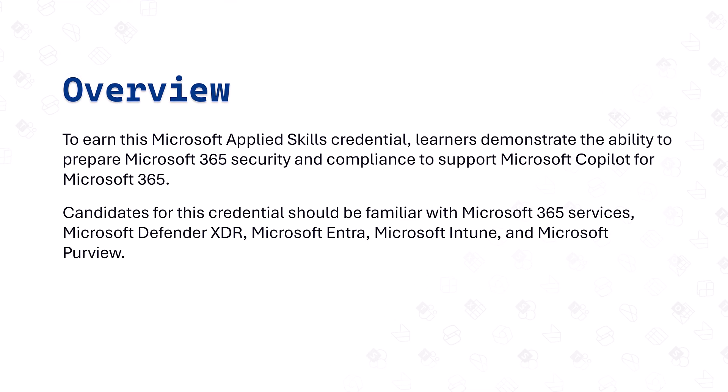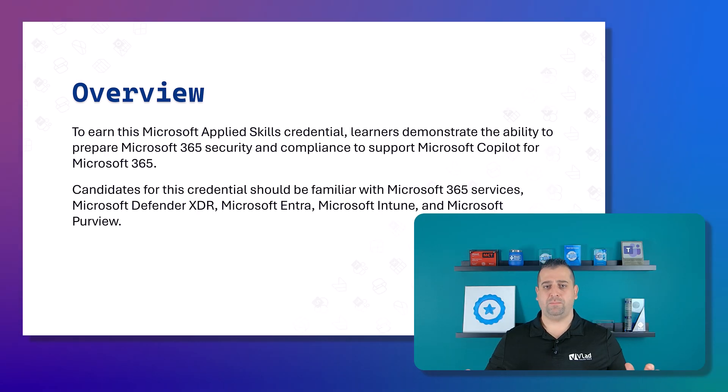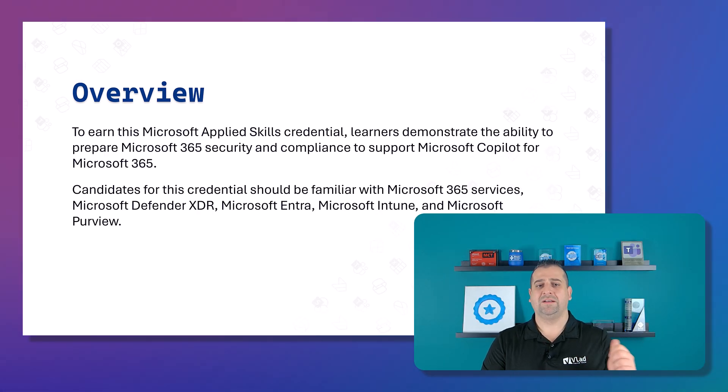To earn this Microsoft Applied Skills credential, learners demonstrate the ability to prepare Microsoft 365 security and compliance to support Copilot for Microsoft 365. Candidates for this credential should be familiar with Microsoft 365 Services, Microsoft Defender XDR, Microsoft Entra, Microsoft Intune, and Microsoft Purview. That is quite the list.